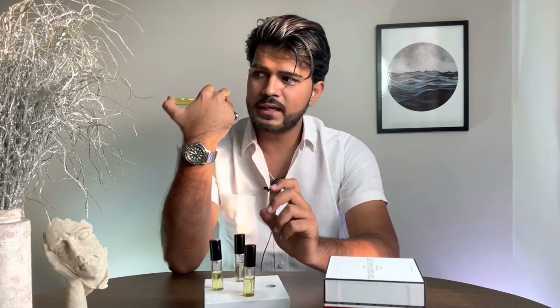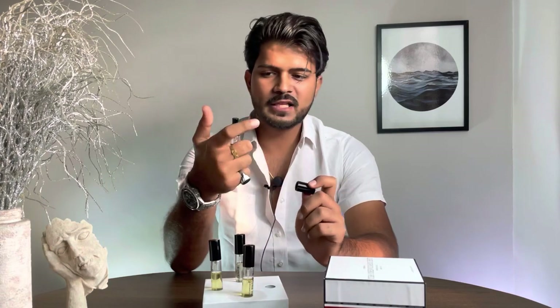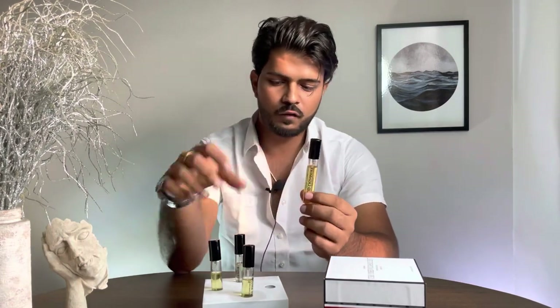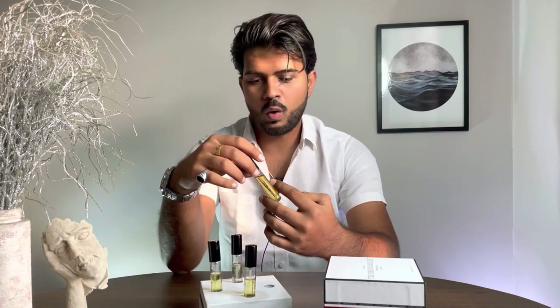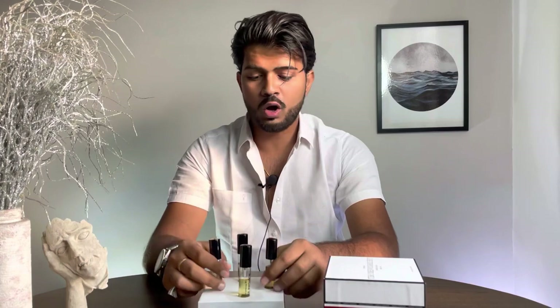Oud Cashmere is a winter-friendly fragrance with a longevity of around seven hours in winters and excellent projection. This is actually the beast fragrance of all four — all are good, but Oud Cashmere is my personal favorite. I've been applying it for the past week of testing and used almost half the bottle. Longevity is good, projection is good — all thumbs up to Oud Cashmere.